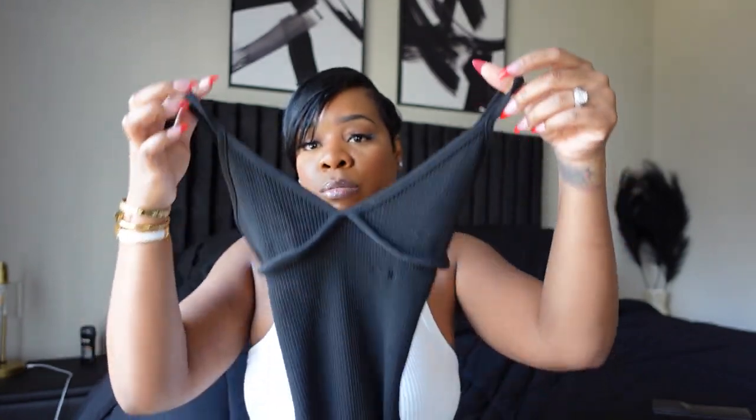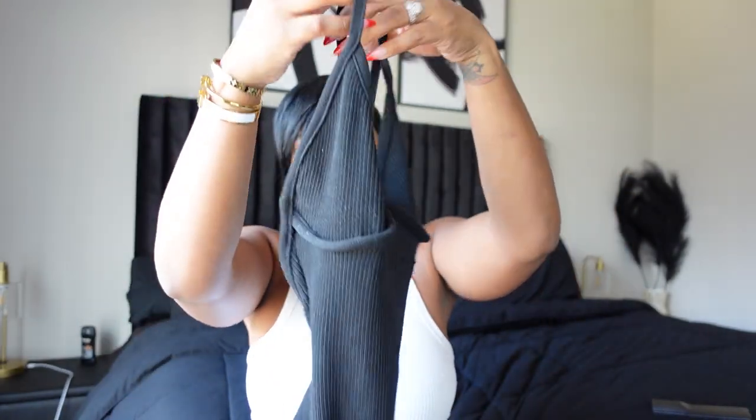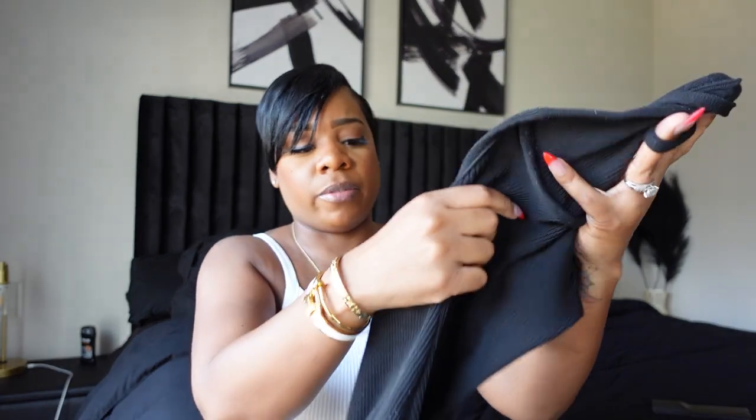Yeah, I got it in black. I need to try this one — this one is really nice. I think it's one of my favorites. Yeah, you could never go wrong with a simple black bodysuit. You could throw it on anywhere, dress it up, dress it down. It's cute.